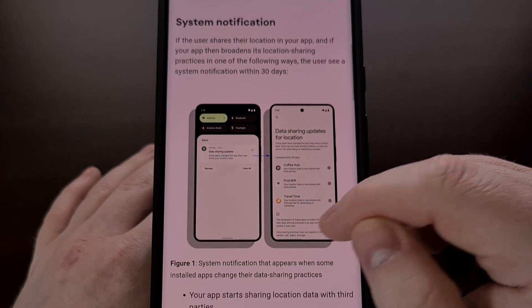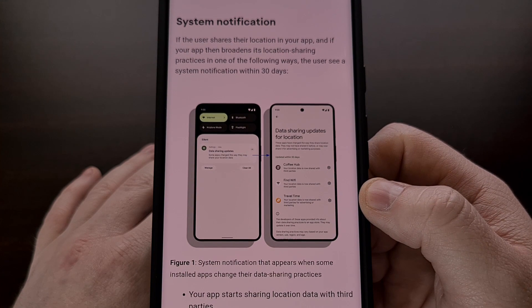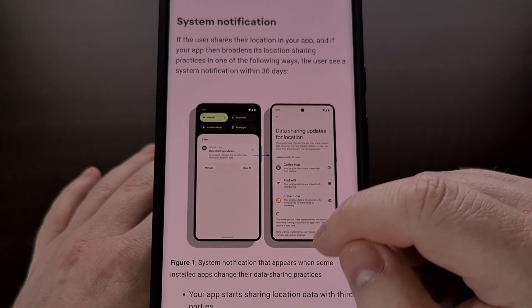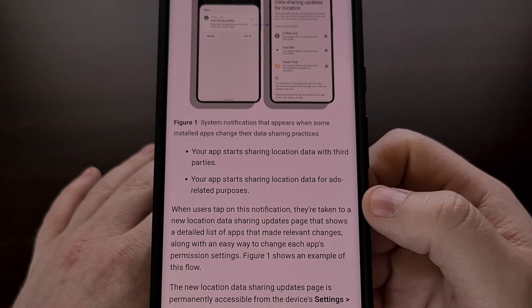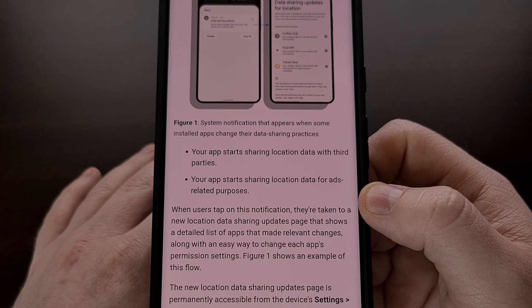In this new update, the developer has outlined changes that will allow them to sell your data to third-party companies. Your smartphone would automatically update that application in the background, and unless the developer actively told you about the data sharing changes, you wouldn't know about it unless you read through the privacy policy again. This is the reason why some companies have been buying up popular apps, because data sharing changes aren't being brought to the attention of the user.